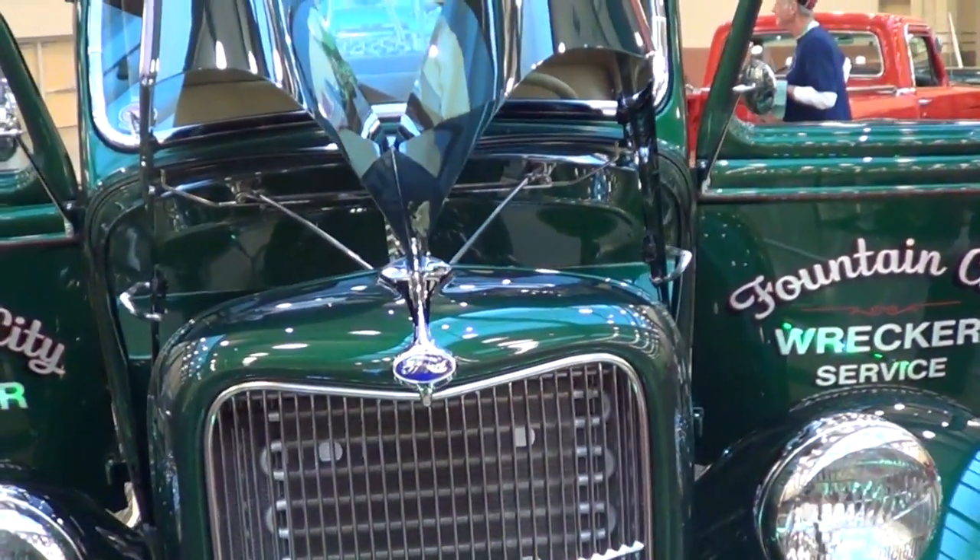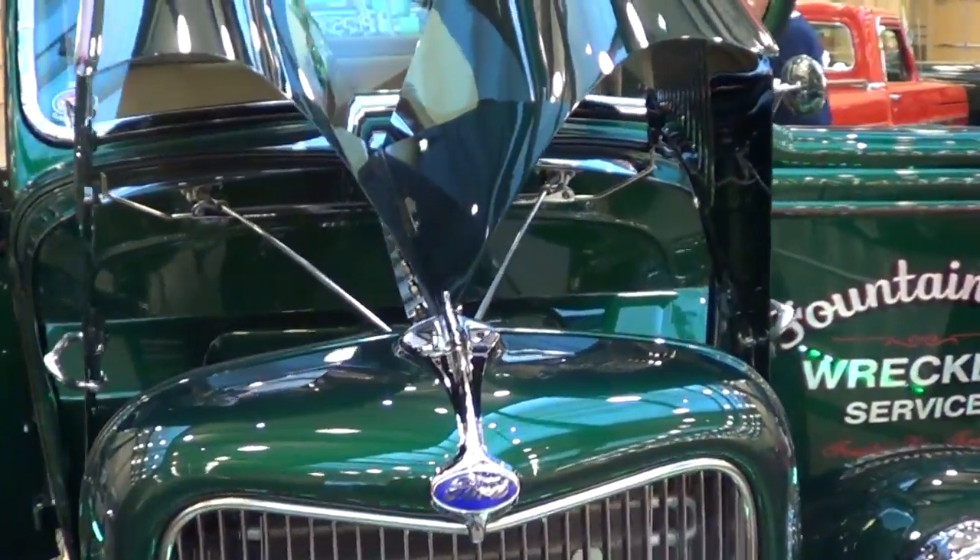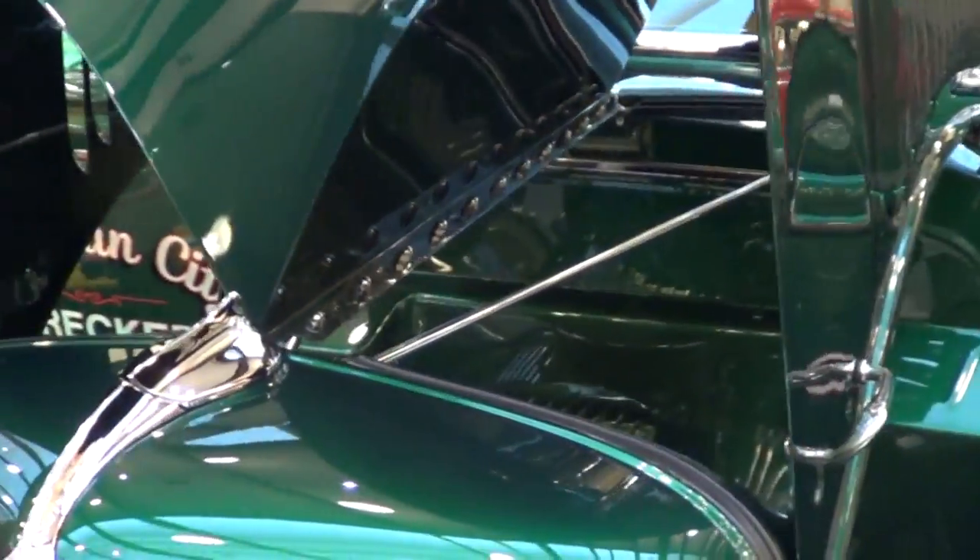Well, it's a 1935 Ford tow truck. We custom built it, and I'm in the towing business, and I just decided we need something to kind of showcase our company. It's got to work well for you, right? Sure does. Obviously, people with cars that they care about would call Fountain City now, because it's like you all understand caring about a car. I've had the truck about 15 years. It's been done about four years now, and we've had it all over the country.